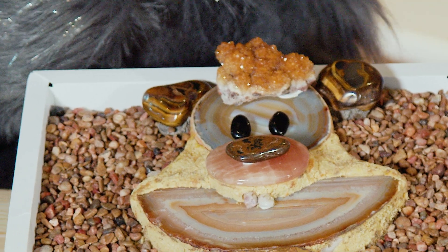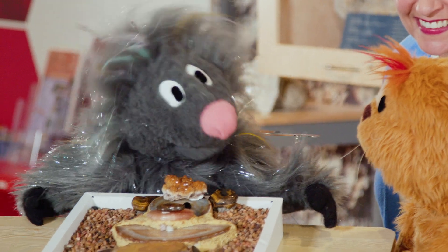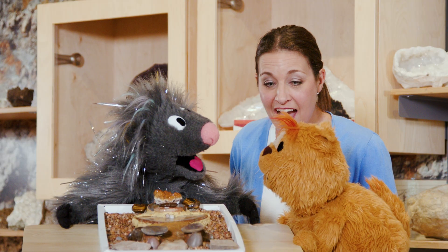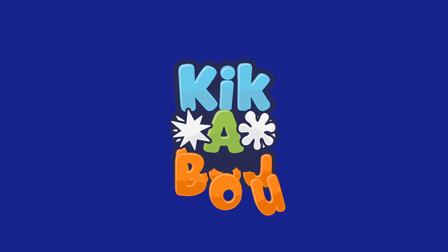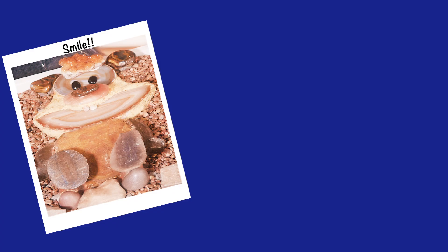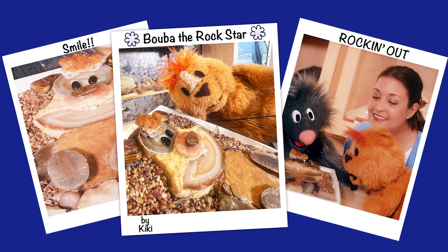You worked so hard on this. It was worth the wait, Kiki. It's my two favorite things — Booba and rocks. Let's kick-a-boo! Together, me and you! Say cheese! Kick-a-boo! Discover something new!